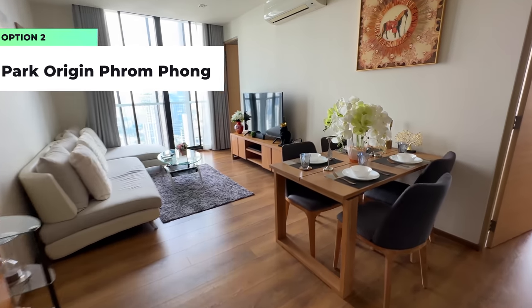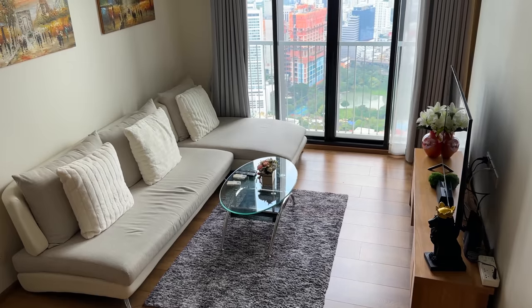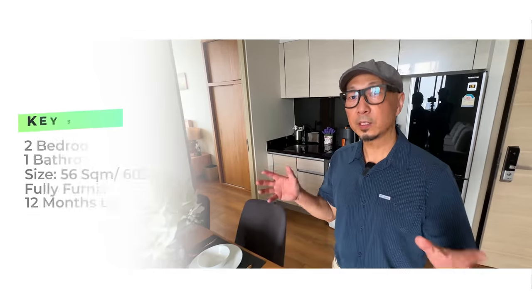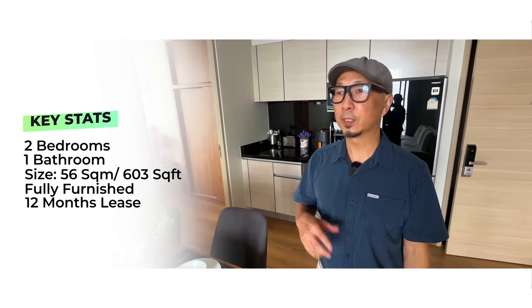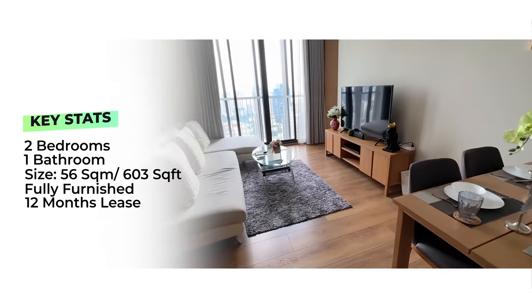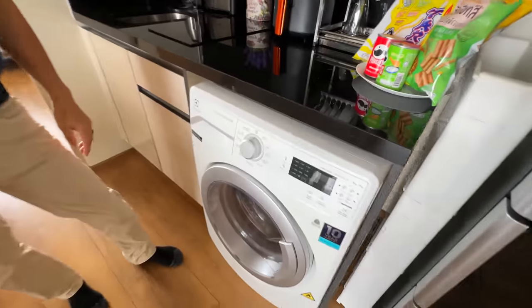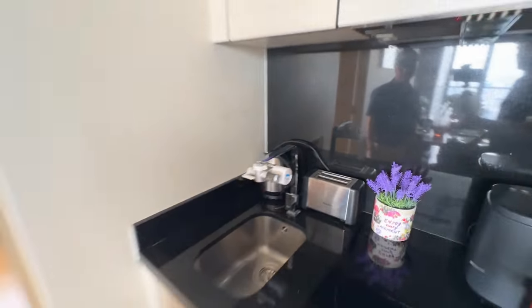First impressions of this unit - really nice. Kirk, tell us the key stats. This condo is a two-bedroom, one-bath, 56 square meters, which is about 600 square feet. It comes fully furnished with all the appliances - definitely more stuff here than the last one, like toasters and kettles. Kirk, I'm going to do a loop and when I come back, you can tell them how much it costs.